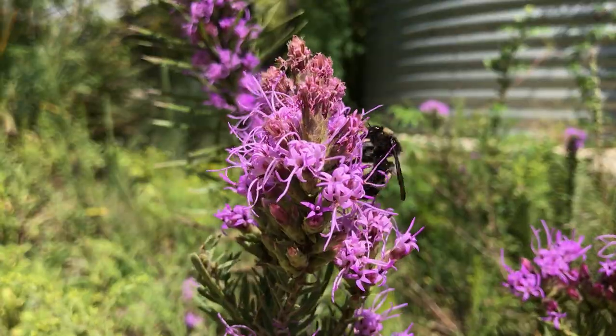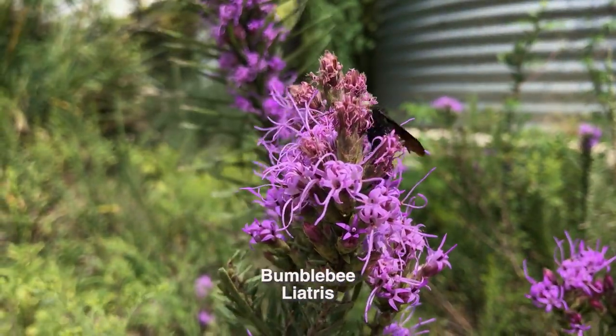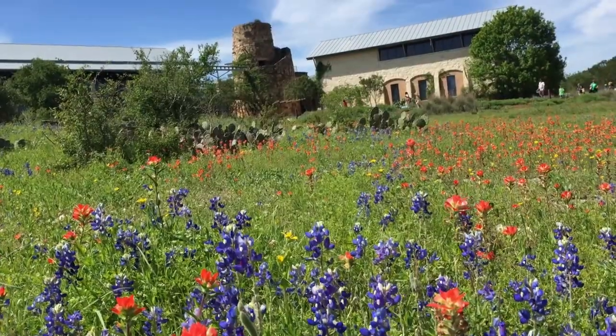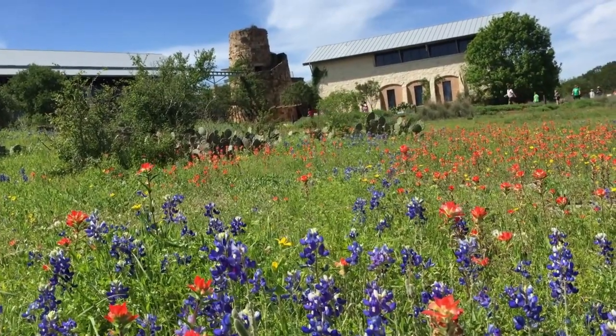One of the reasons why it's helpful to have native plants in your garden to promote bees and other pollinators to your space is that we have a wide variety of shapes and sizes and seasonal bloom times that correspond to our bees that live here regionally.